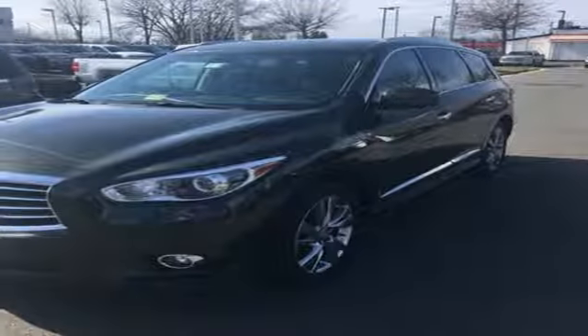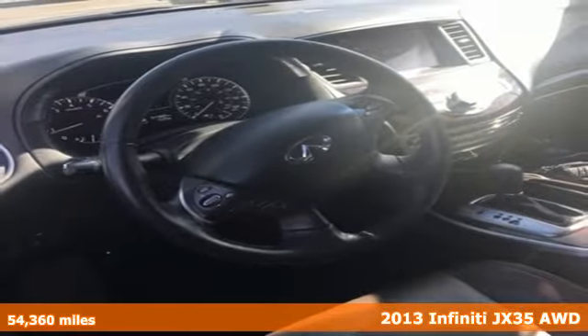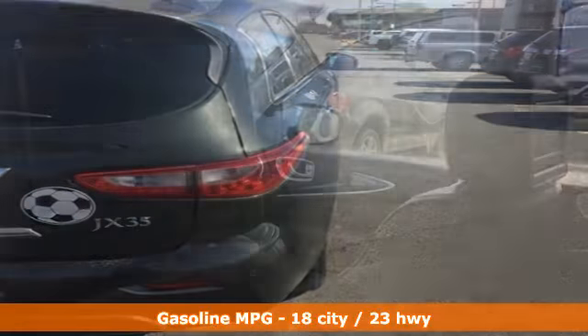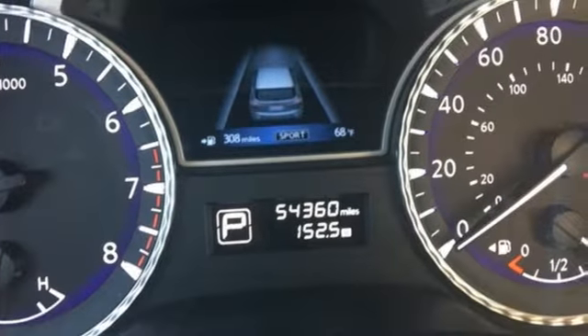Here's a 2013 Infiniti JX35. Its comfort and convenience features leave nothing to be desired. Its express open-close sunroof welcomes fresh air into the Tri-Zone climate-controlled cabin that stirs with the fresh invigorating sounds of its premium sound system.